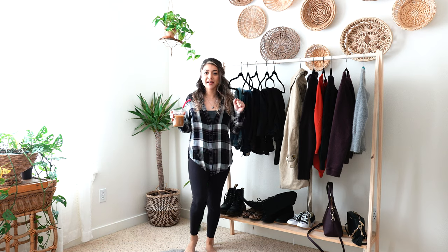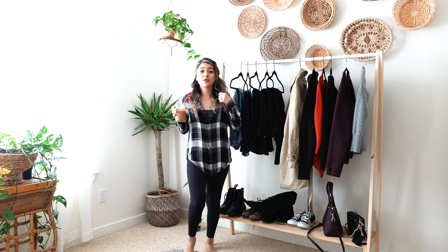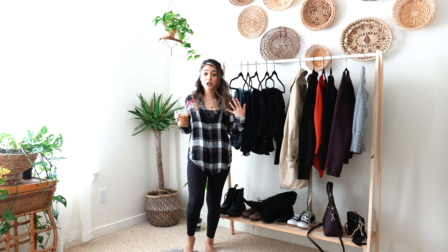Hi guys, welcome back to my channel. If you're new here, my name is Yvonne and I do videos on lifestyle, styling, and a little bit of home decor. For today's video I'm going to be doing five ways to style a trench coat.